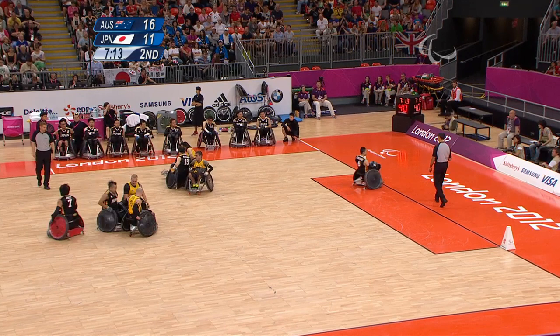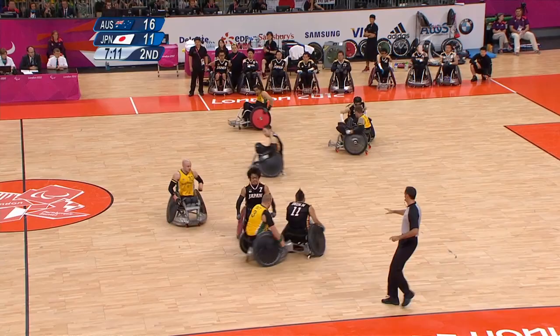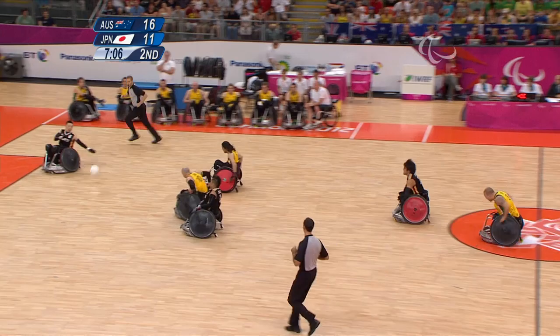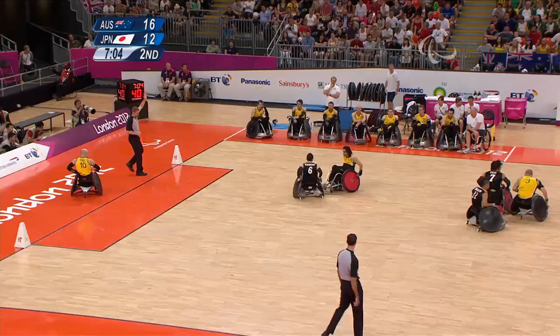Just looking ahead to that America-Canada game — the American captain saying we have tactics for every team, but Canada always bring the game to us. It's one of those rivalries where, regardless of where one team is ranked over the other, it's always close, it's always a battle. I expect no less tonight. Japan getting one back, cutting the lead down to 16-12.